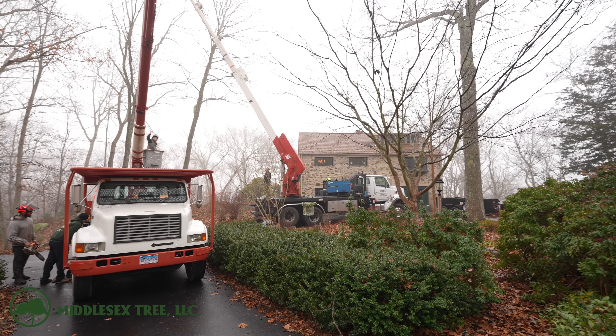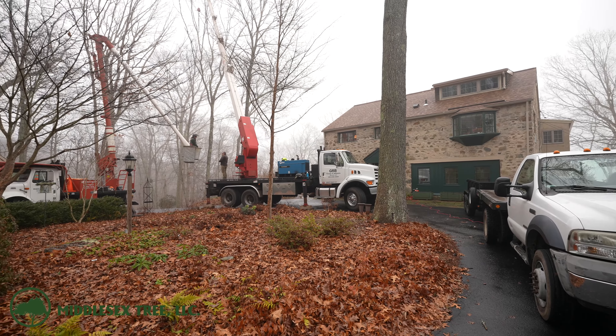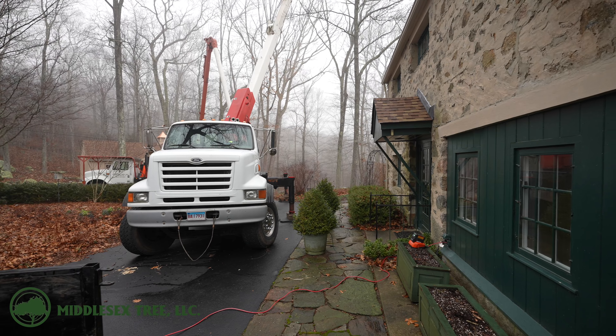Hello everybody and welcome back to another Middlesex Tree video. Today we are working in the beautiful town of Old Lyme on Rogers Lake. You can't see the lake just yet because it's super foggy out and it's going to be a damp day.